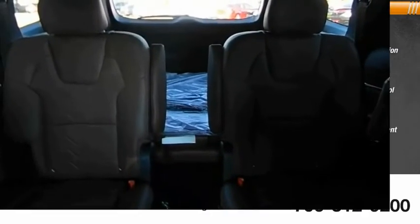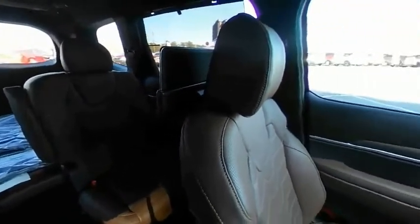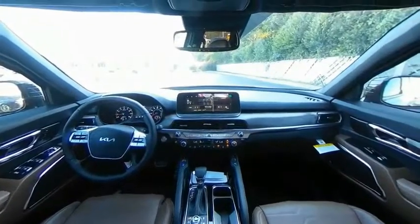Keyless start. This vehicle offers reliability and good looks at a great price. So come in and take a test drive today.